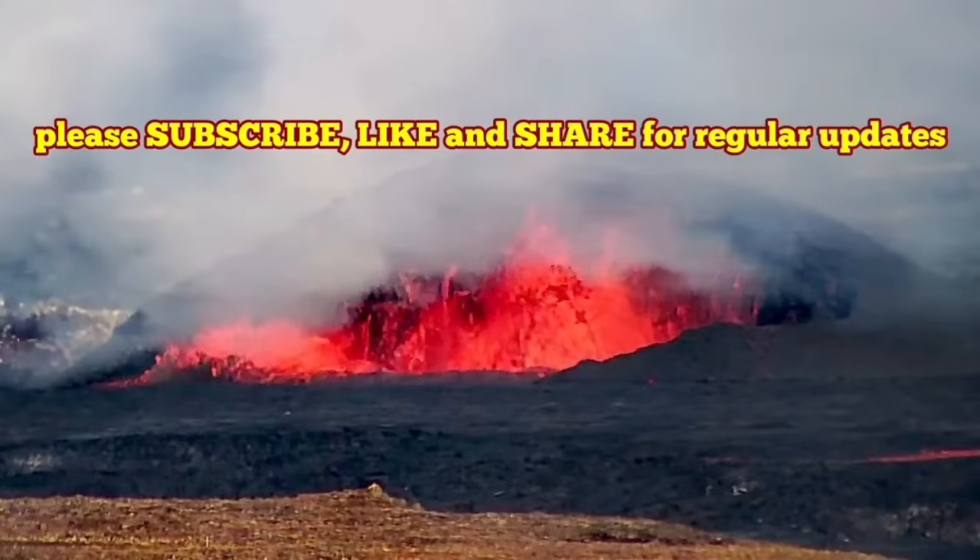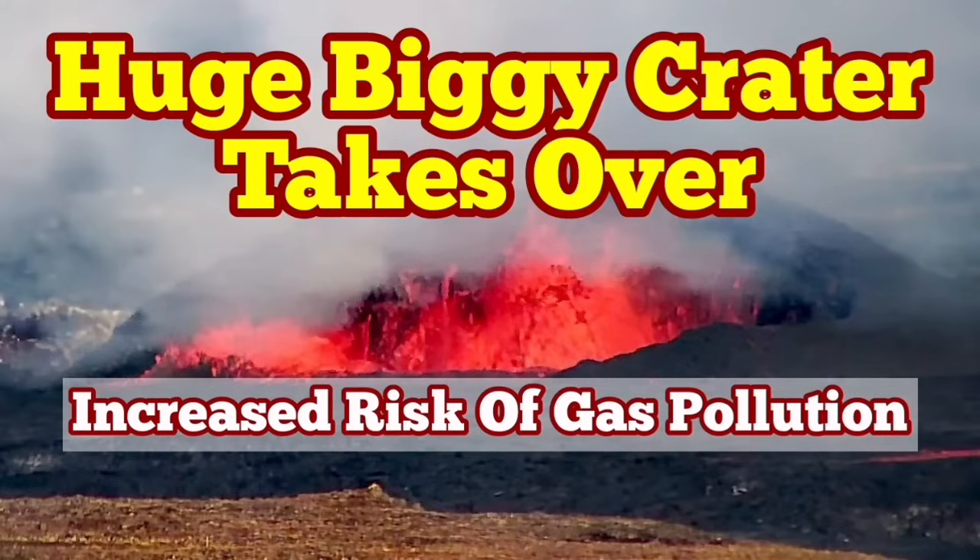A few days of eruption, then nothing. This is going to be a huge one, it seems, as the inflow of magma is continuous.